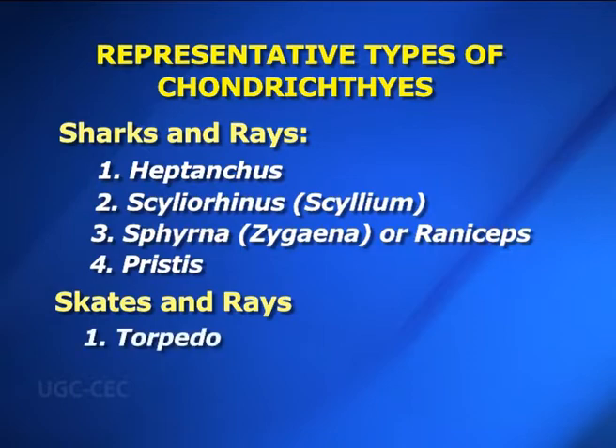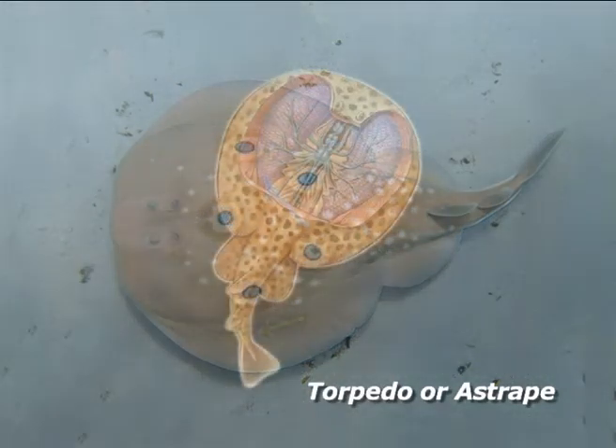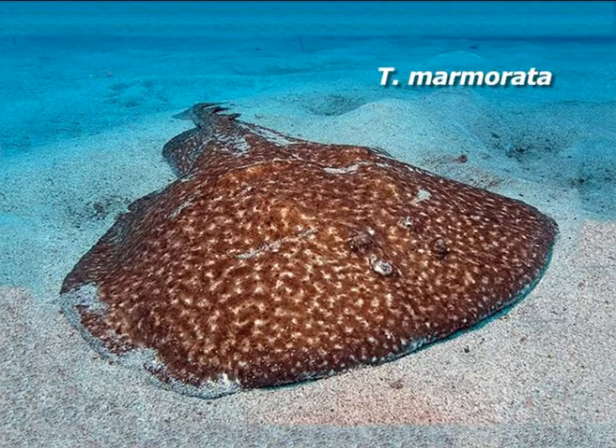Skates and rays: The skates, also known as rays, are more diverse than the sharks and comprise about 400 living species. Torpedo, or electric ray: Body is flattened dorso-ventrally and the anterior part is expanded laterally. There are no scales. Eyes and spiracles are dorsal, whereas mouth, gill clefts and nostrils are ventral. The tail bears two dorsal fins and a caudal fin. It has a pair of electric organs that give a powerful electric shock of about 100 volts. Torpedo is found in the Mediterranean Sea, Red Sea, Atlantic and Pacific Oceans. Torpedo marmorata is found in the Indian Ocean.